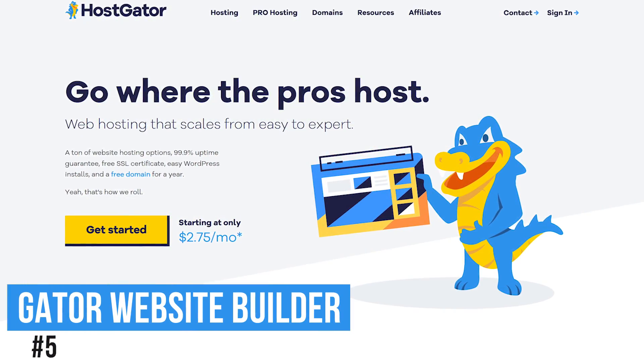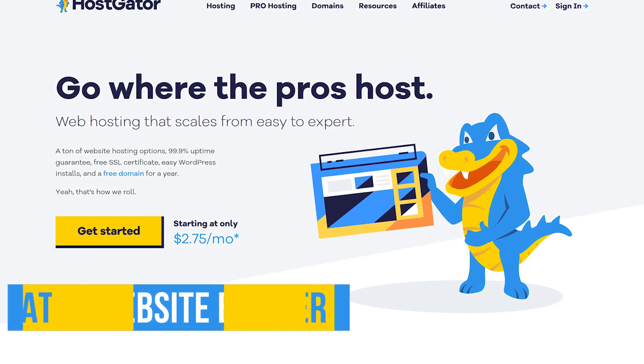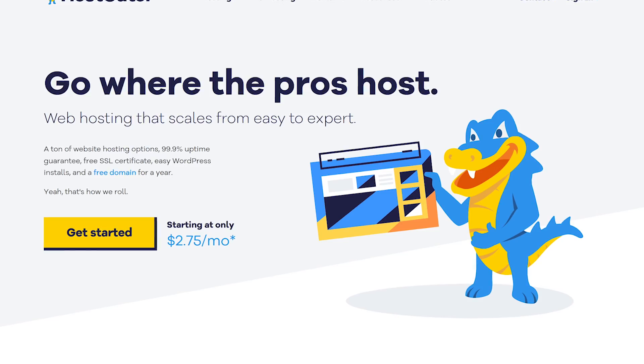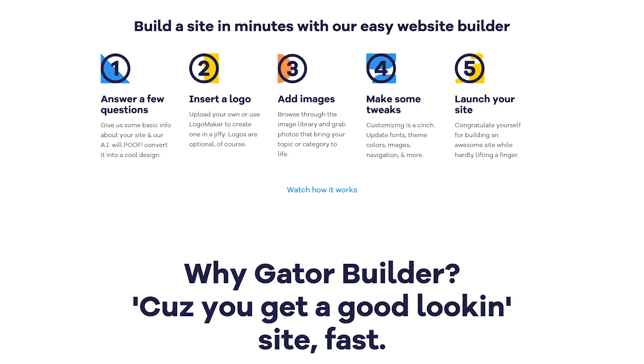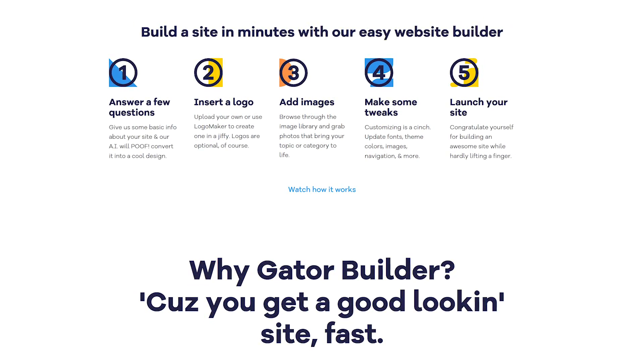Starting off our countdown, coming in at number five is Gator Website Builder. It's from the folks at HostGator, who are a well-known dedicated web hosting service which we've used for various sites over the years. Lesser known is their simple to use drag and drop website builder. It has a good amount of features and it's inexpensive, making it a great choice for small businesses to get their site up and running.